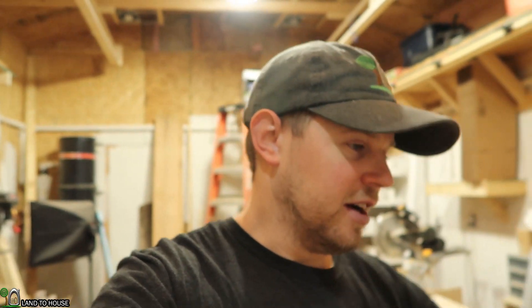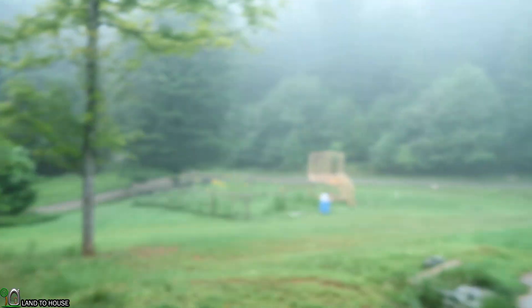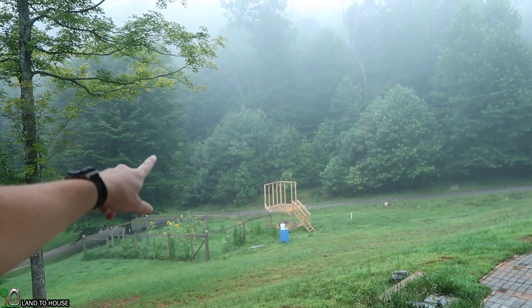I want to do the last two walls of the Playhouse. It's almost 7 a.m., kind of getting an earlier start than usual today. You can see I have two walls done and I want to get the other two on there this morning.